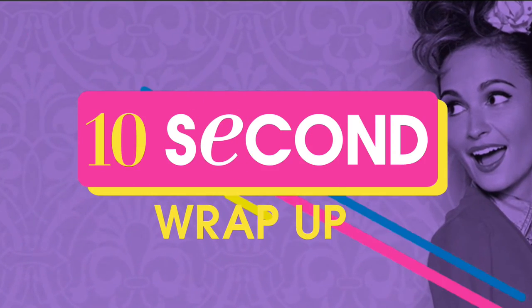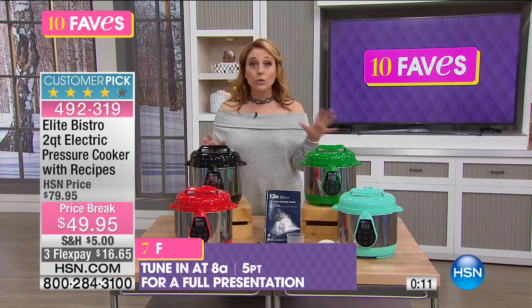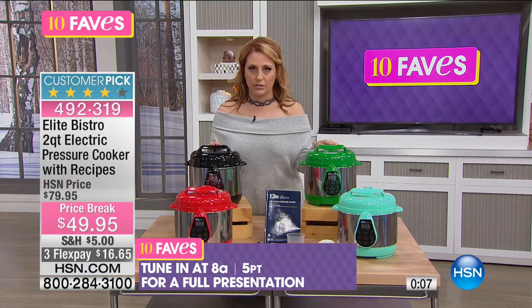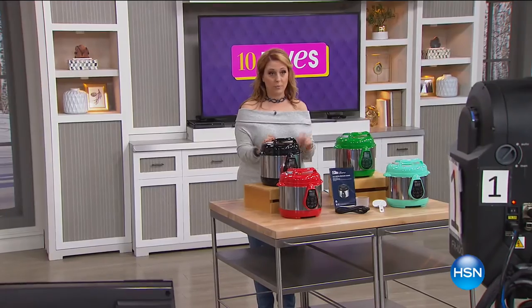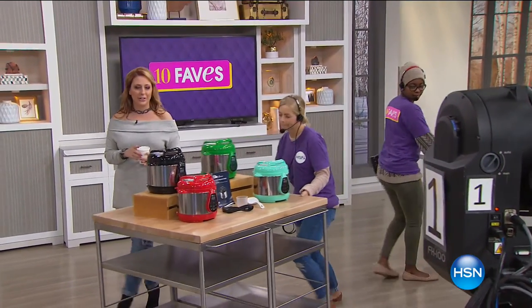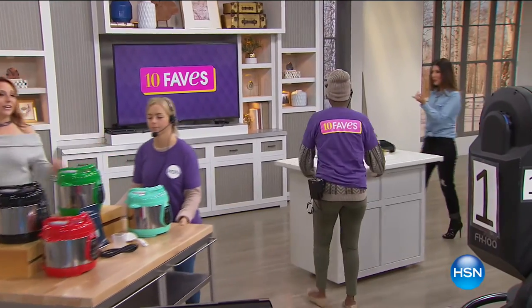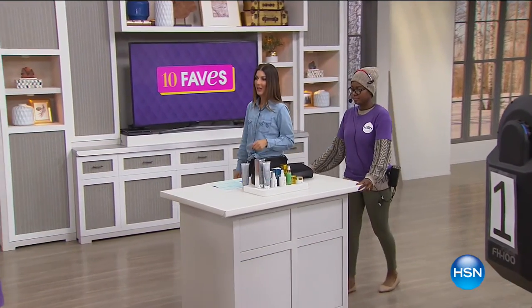If you grab the recipe book, it'll give you lots of ideas. Also, Google it or look online — there are thousands and thousands of pressure cooker recipes. We even have some great cookbooks here specifically written by Elite for a pressure cooker. Full presentation at 8 a.m., or get yours now. Sarah's got some beauty for you.